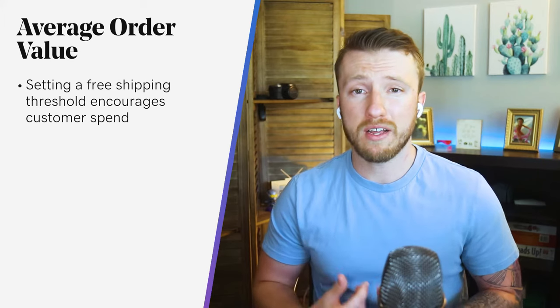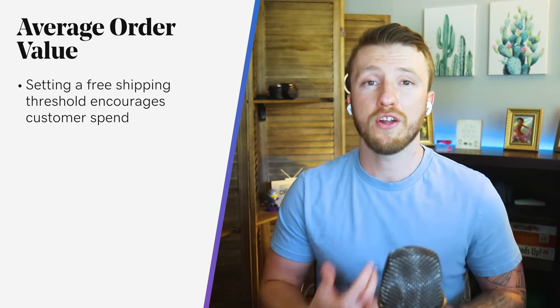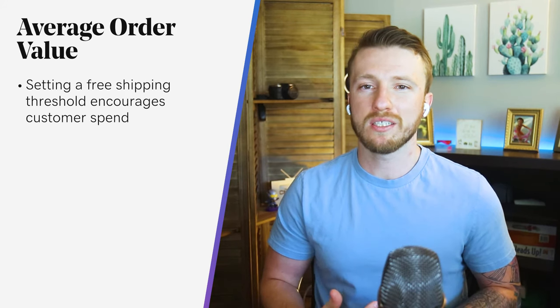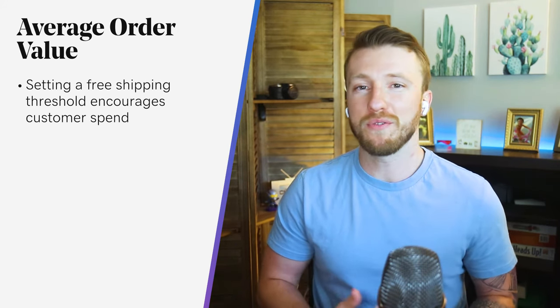If your average order value is say $85, you can set a free shipping threshold at $100. This is going to encourage most customers to want to spend the extra $15 in order to save money with the free shipping. As one host joked, 'I save so much money, I'm broke.'